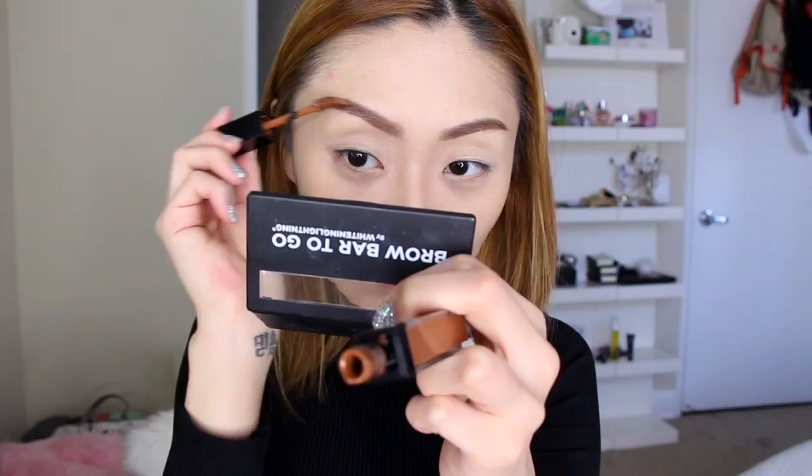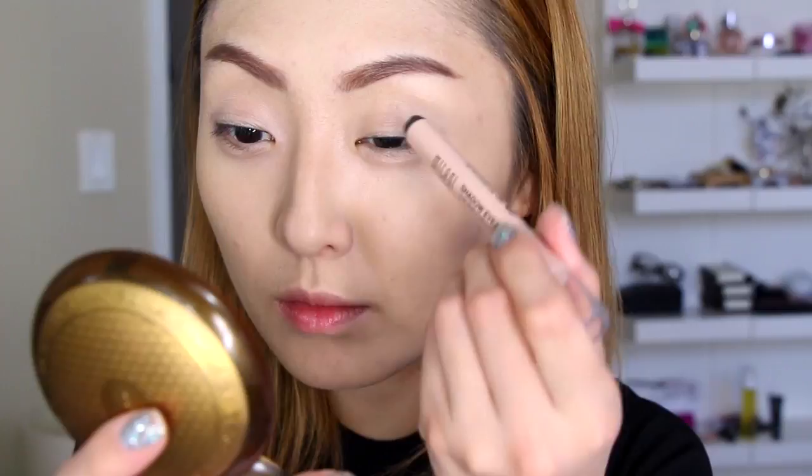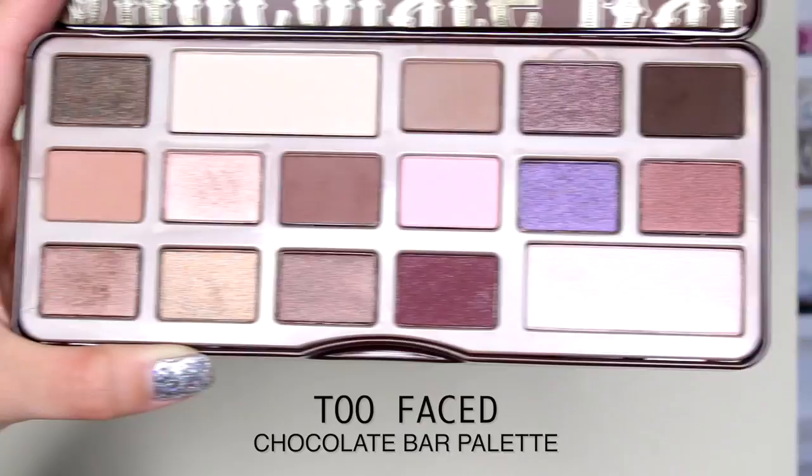Moving on to the eyes, I'm going to start off with this Milani eyeshadow cream base — I'm using it as kind of a primer. I'm applying it on the lids and blending it out with my finger. Then the first palette I'm going to dig into is the Too Faced Chocolate Bar palette.